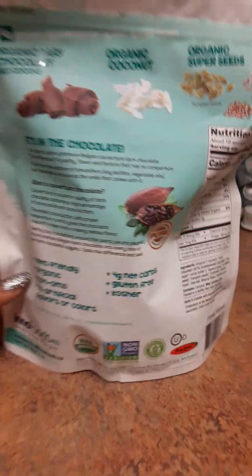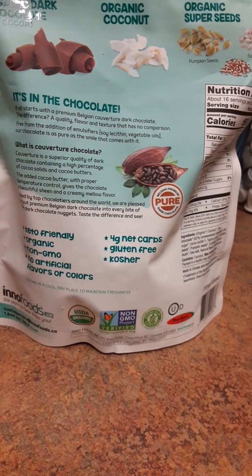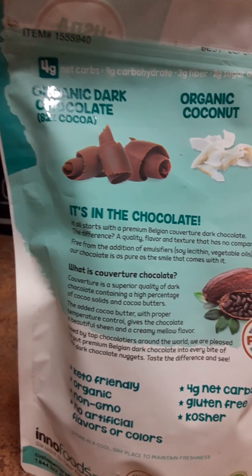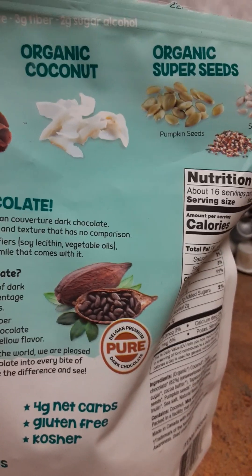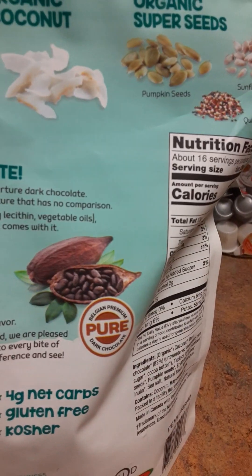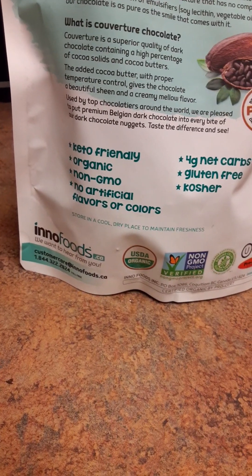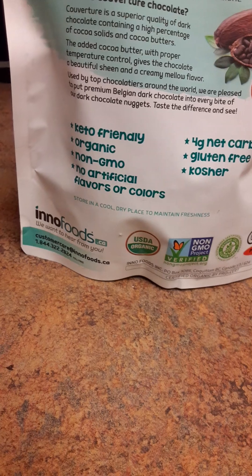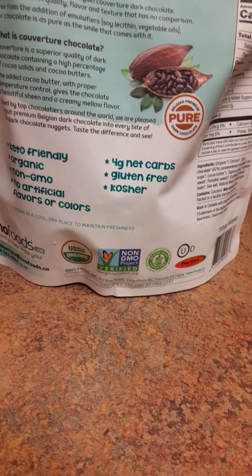When it comes to the taste, that's when I determine what's real versus artificial. Right here it has organic dark chocolate — 82% cocoa — and then organic coconut, organic sunflower seeds, quinoa, and pumpkin seeds. It says it's keto-friendly and has no artificial flavors or colors, and of course it's non-GMO.